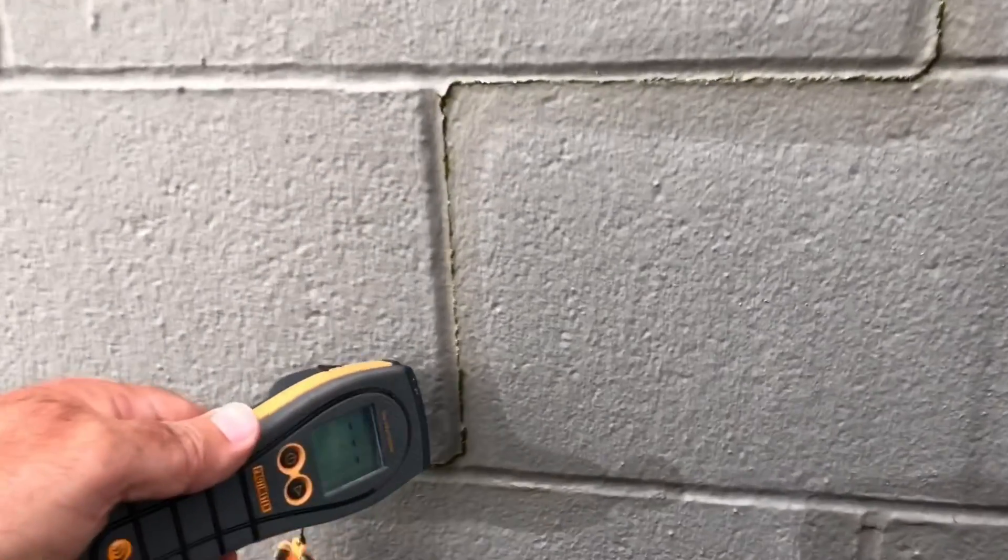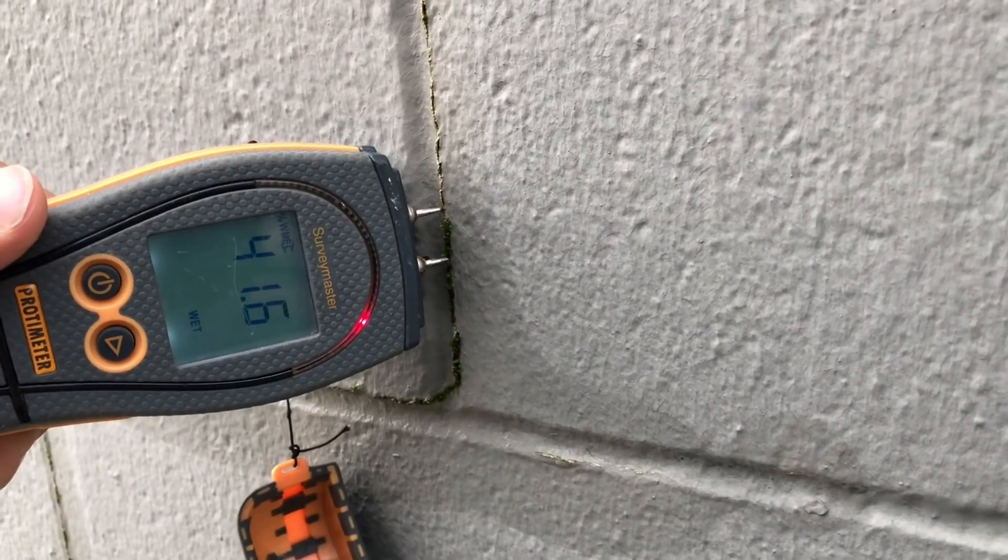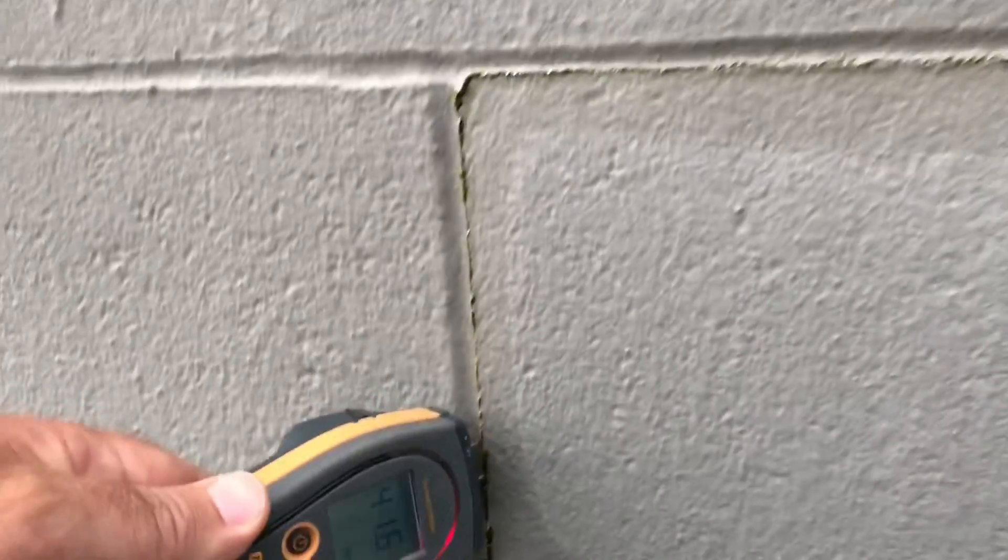When the water is bleeding out of the cracks, what it's saying is it's absorbing moisture and the water is trying to get out the path of least resistance. I've got my moisture meter and I stick it in — it tells me exactly how much moisture is in that wall. That concrete there is at 41% moisture.